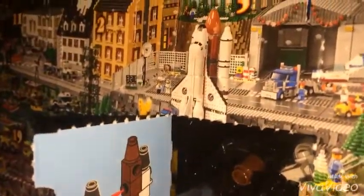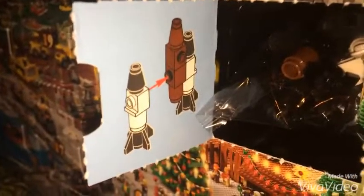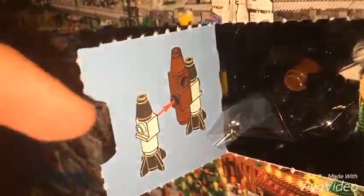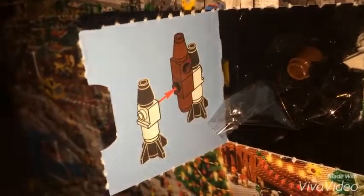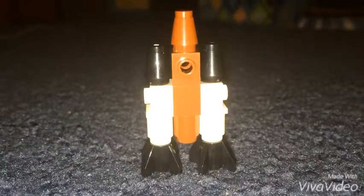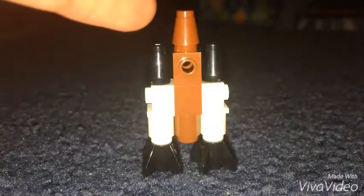Let's open box number 22 and see what we got. For today's Lego, it looks like a rocket booster — just like a picture of the rocket. See that brown thing right here, and those are the rockets right here.